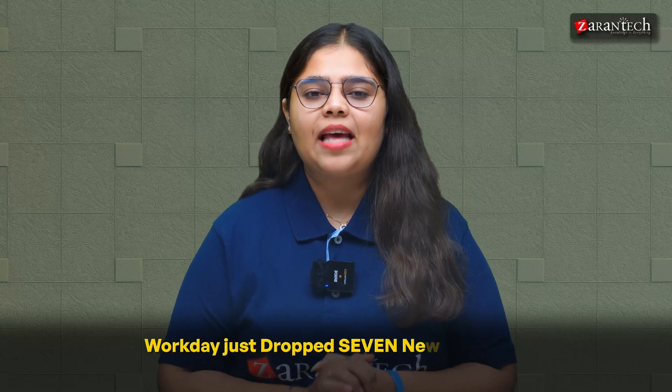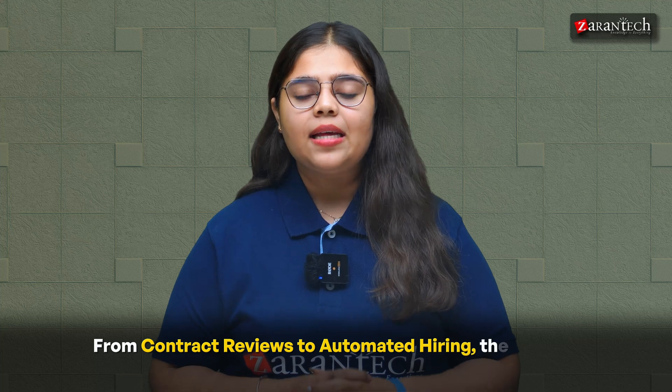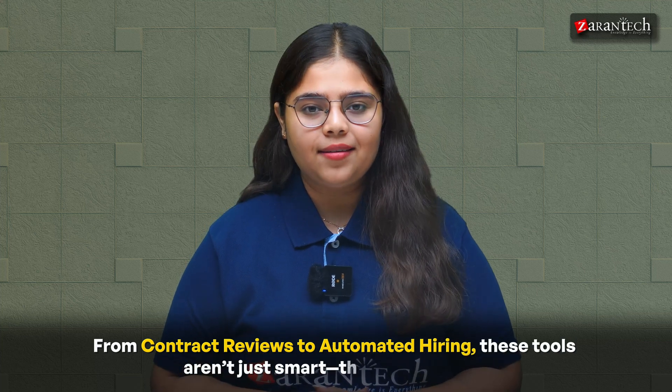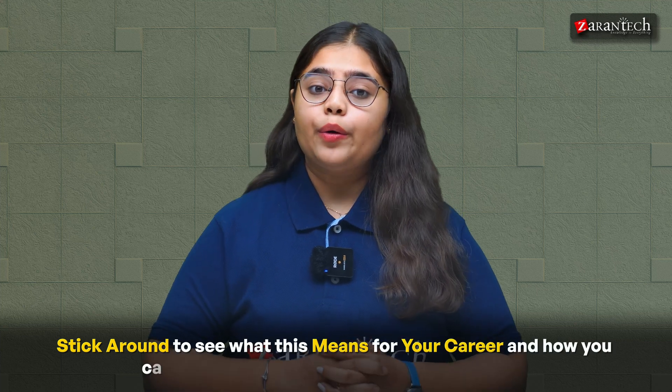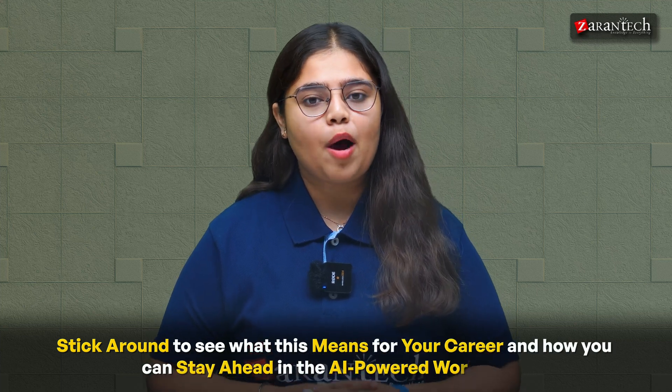Workday just dropped 7 new AI agents and they are about to change the game for HR, finance and legal teams. From contract reviews to automated hiring, these tools aren't just smart — they are strategic. Stick around to see what this means for your career and how you can stay ahead in the AI-powered workplace.